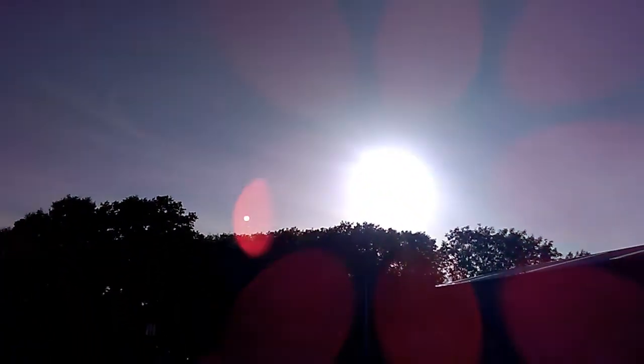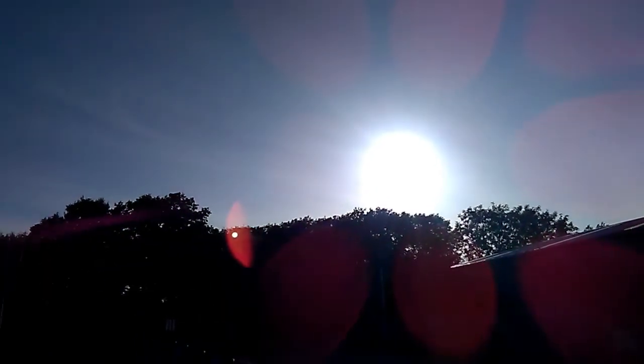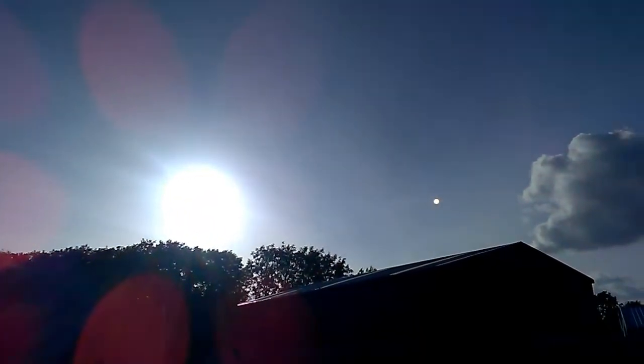Well, another day, another sunset. Look at our sun — it looks like a sun simulator. Blue around the edges, white in the centre. Our sun is orange, people. Orange.